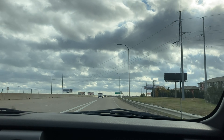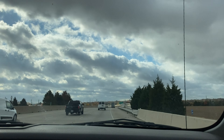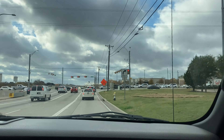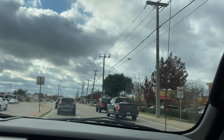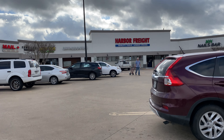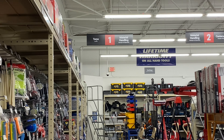Welcome to Vlogmas Day 8. Today's been a busy day. We started with breakfast with Sarah — we went to Woodbridge Cafe — and then we went to Harbor Freight to get some tarps.